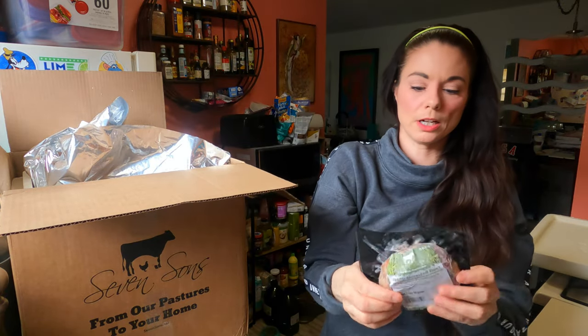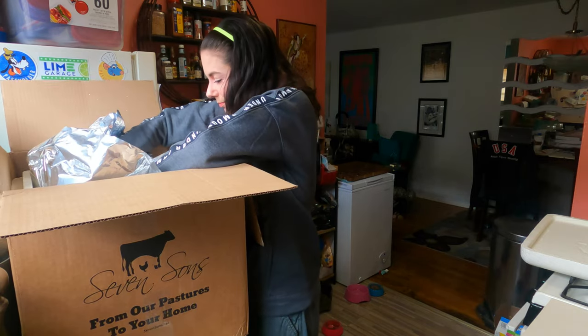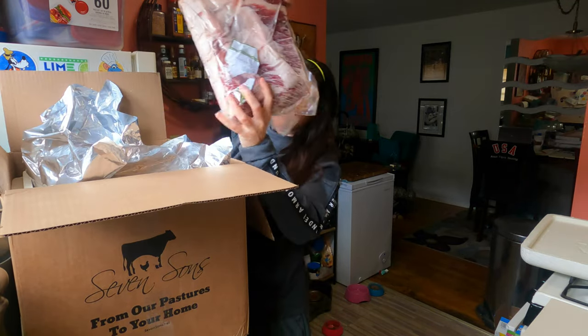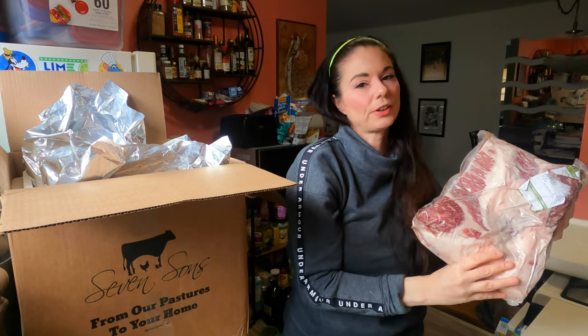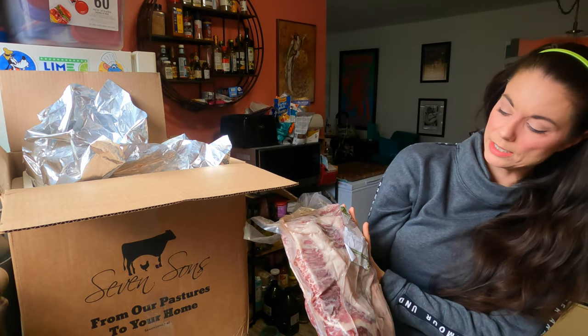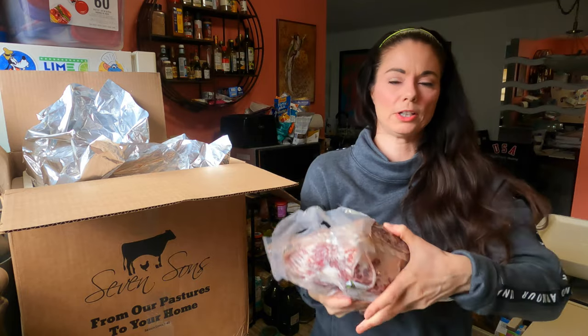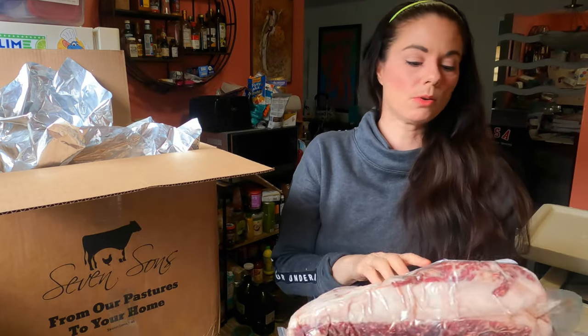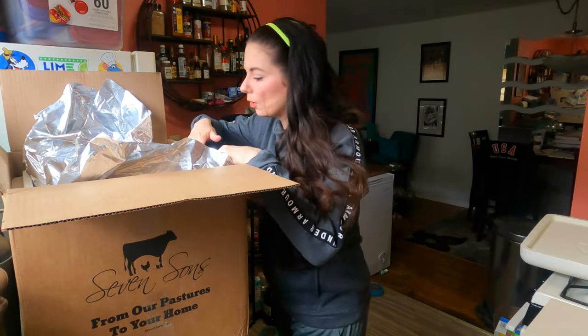And another filet mignon — this one is 7.4 ounces. Oh my goodness, what is this? This is the other thing that Colin wanted — brisket! This is almost eight pounds, seven and a half pounds. This is a very large brisket. 100% grass-fed. Holy tamale! And we've got some more ribs — these are really thick too.